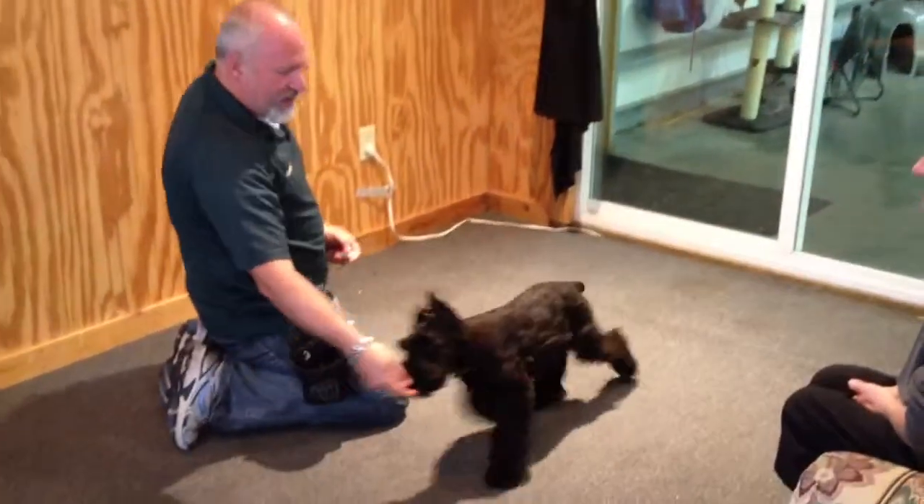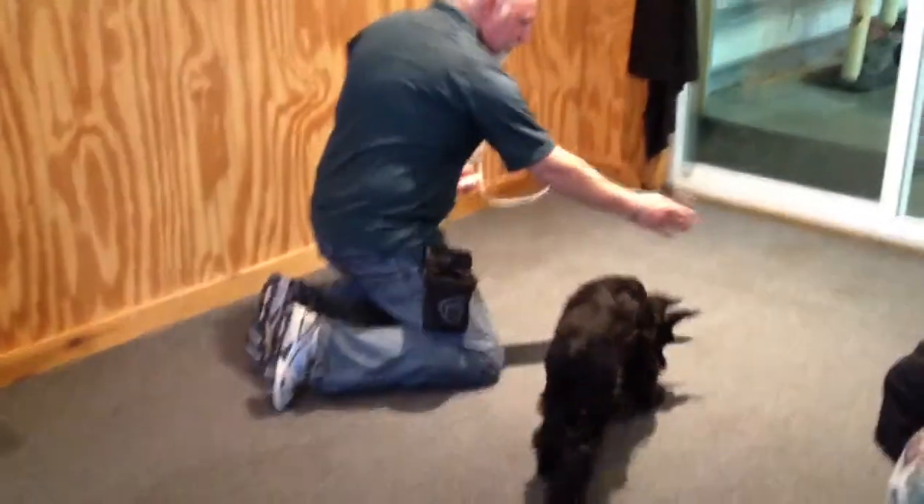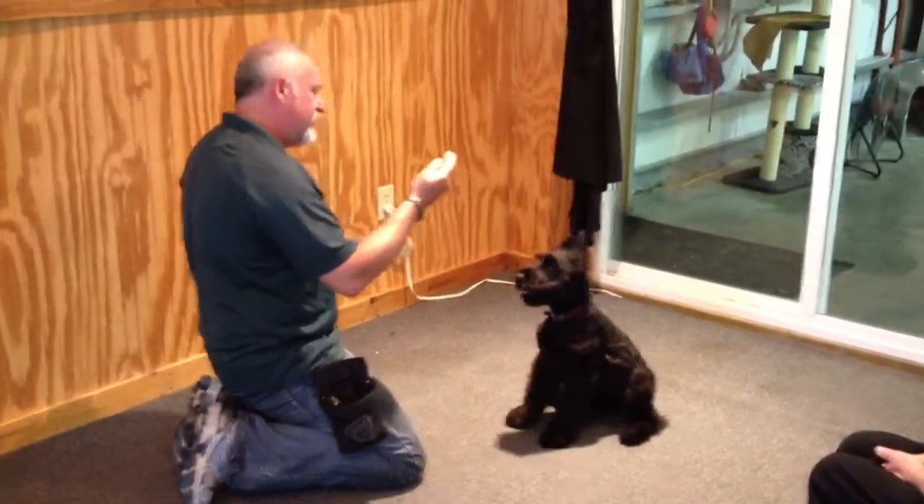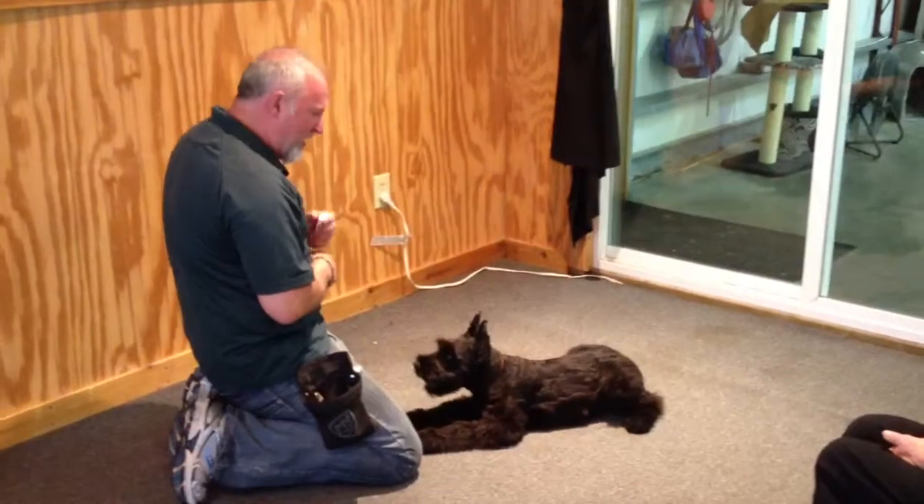Like all of our puppies, we teach a lot of behaviors quickly. The more behaviors we can teach, the easier it is to teach the next behavior. They learn how to learn.